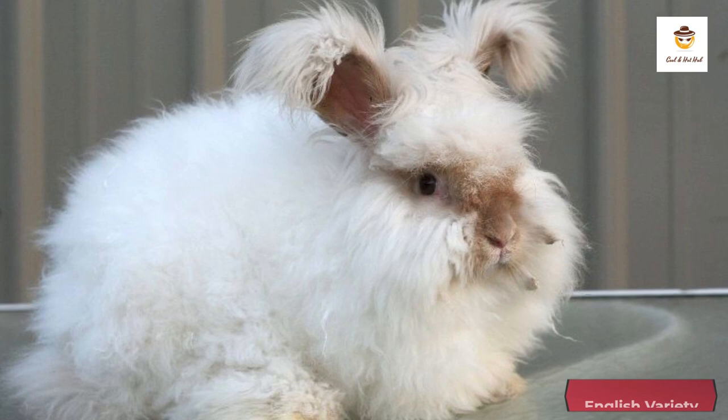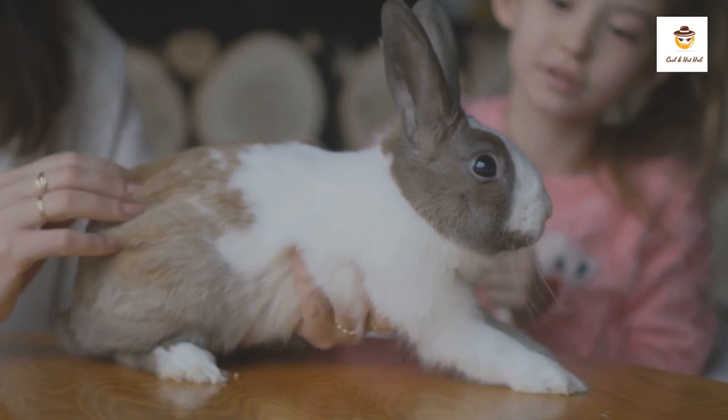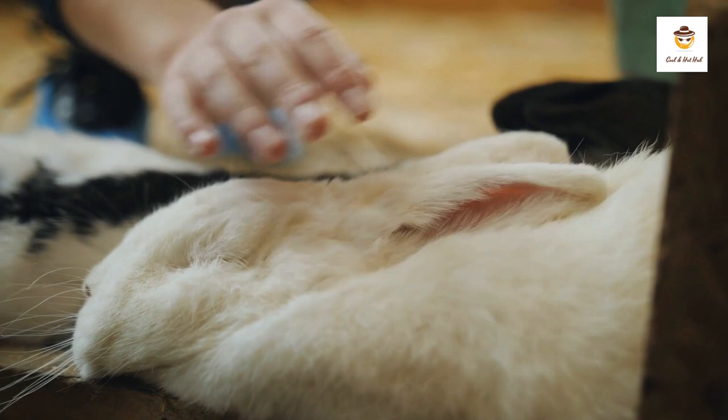English variety: This is the smallest variety among the recognized breeds and is used as a pet. It can be either white or with colored spots, and is the only rabbit to have its size covered by fur.